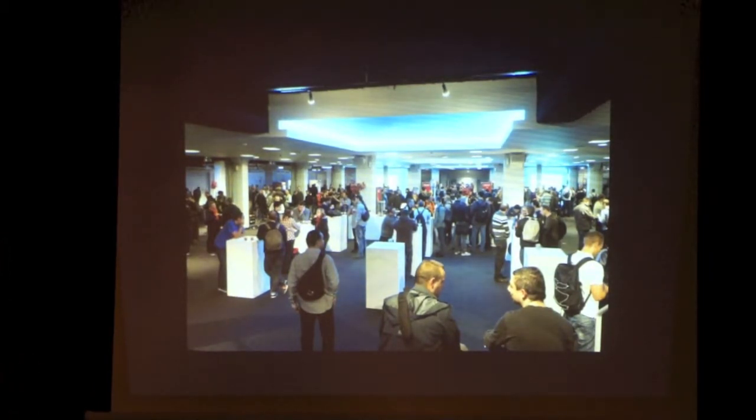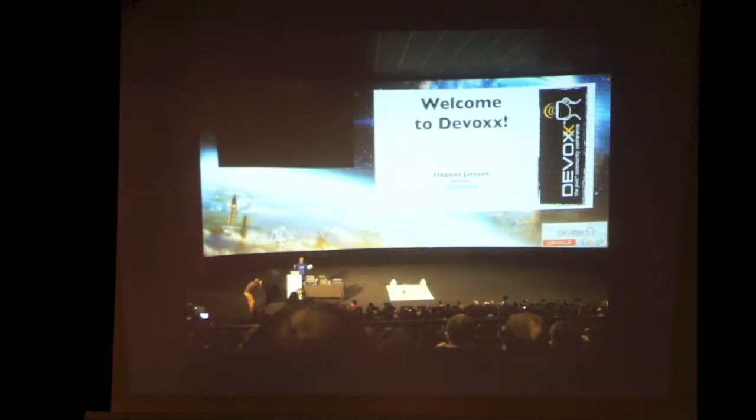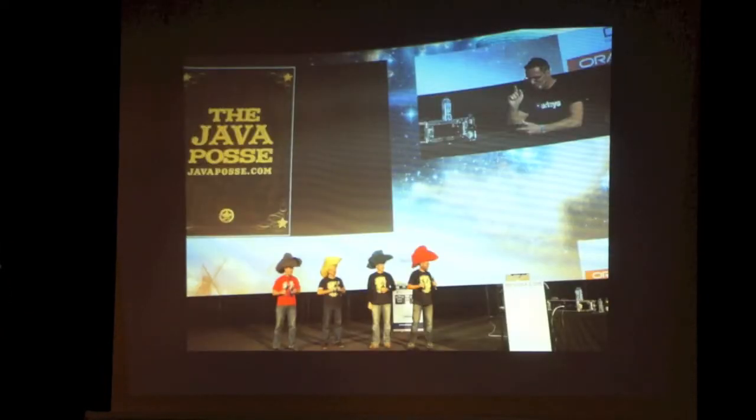Best question tonight wins this bag, as voted by the crowd. That's what the venue looks like — it's a movie theater with stadium-style seating, so nobody's ever sitting in front of you. There's the Java Posse — they've appointed a new member: Chet Haas is now a member of the Java Posse, and he's got the giant hat to prove it.